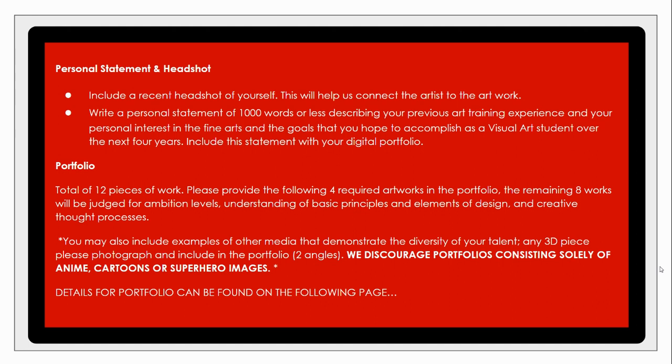The portfolio submitted to us will be a total of 12 pieces, four of which are required pieces. The remaining eight pieces will be judged solely based on ambition, understanding of principles and elements of design, and the creative thought process. These eight pieces can be anything that you feel best exemplifies you, your work, and your practice.